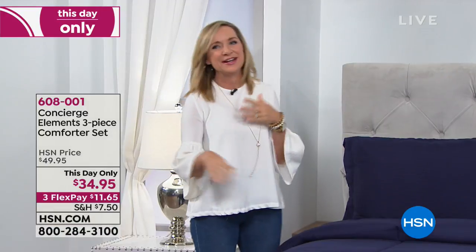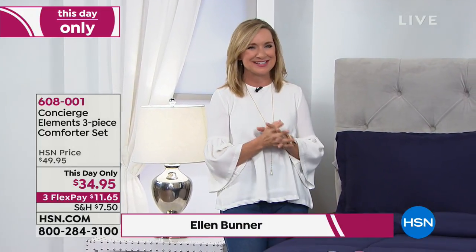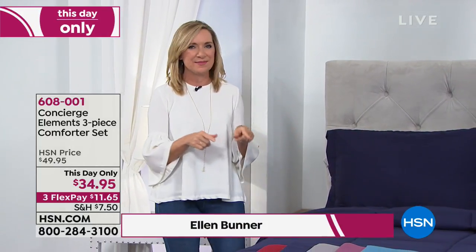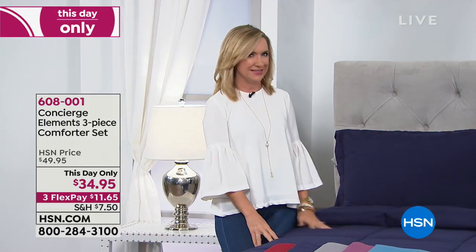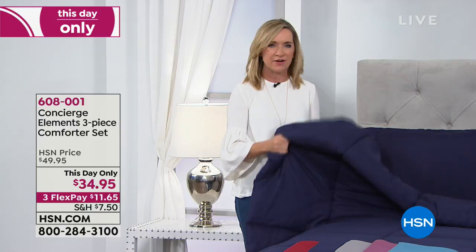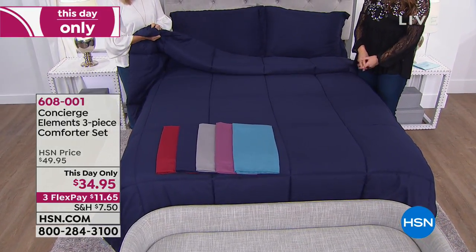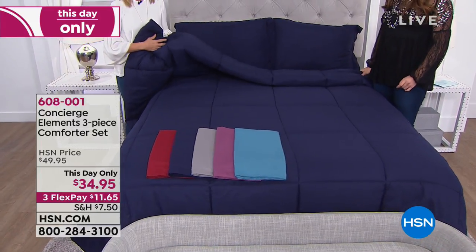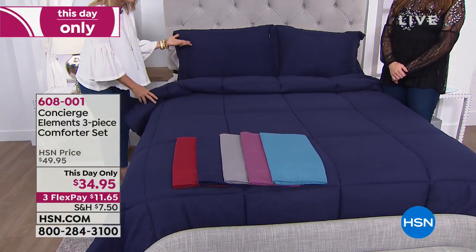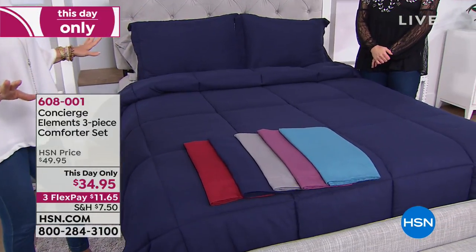We're going to help you redecorate and get ready to transition into fall. Maybe you're planning ahead — you've got people coming for Thanksgiving. This is actually one of my favorites; I own a couple in my house. It's a great down alternative comforter encased in microfiber, and it makes it like a cloud — a big, fluffy, soft cloud on your bed. Today we're including the shams, and it's like a makeover for your bedroom instantly.